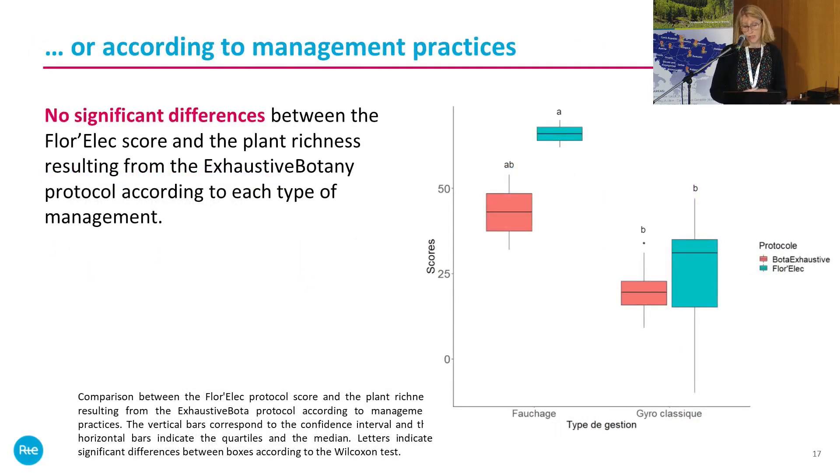We also looked at management practices. There is no significant difference between the Florex score and plant richness resulting from the exhaustive botanical protocol. However, we had very few data points for the selective cutting management type.